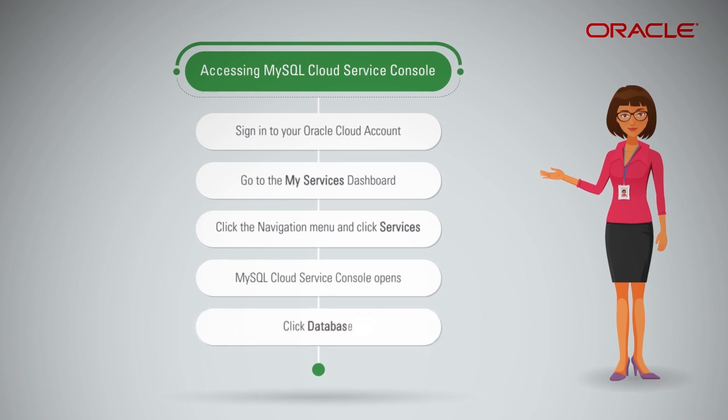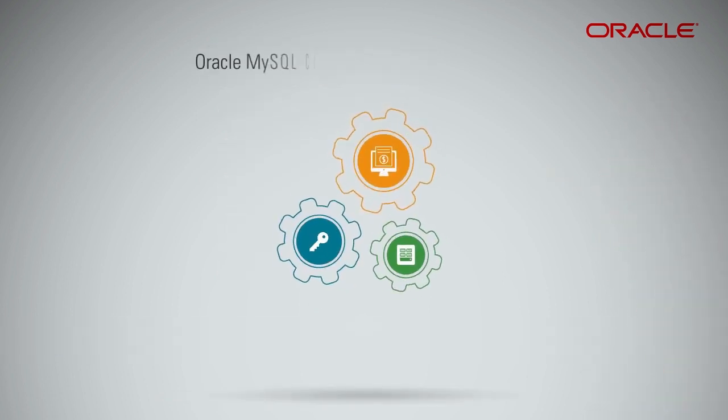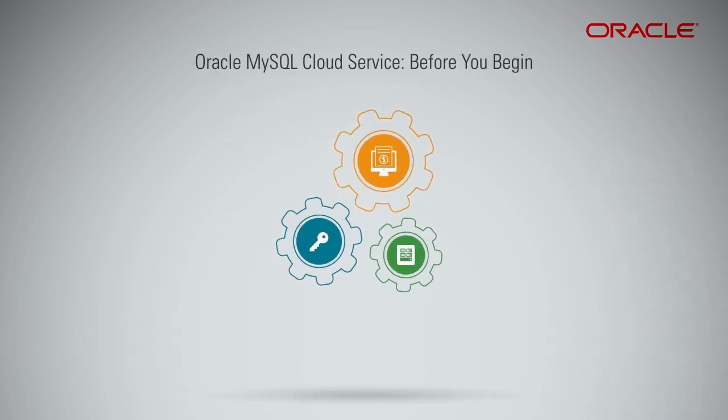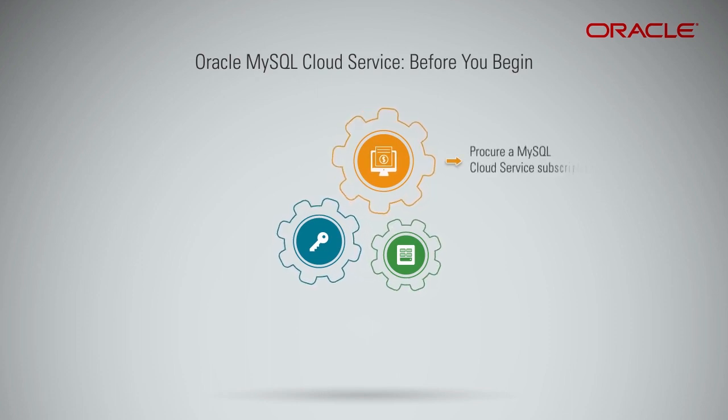Then click Database. A welcome page will be displayed — click Services to go to the Services page. Before you create a MySQL Cloud Service instance, you must procure a MySQL Cloud Service subscription.